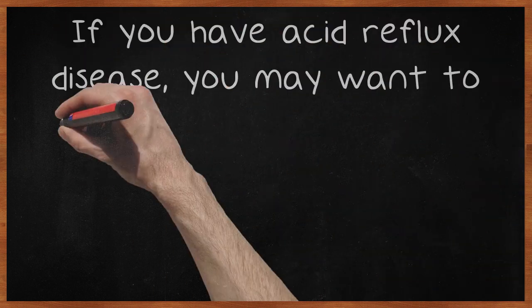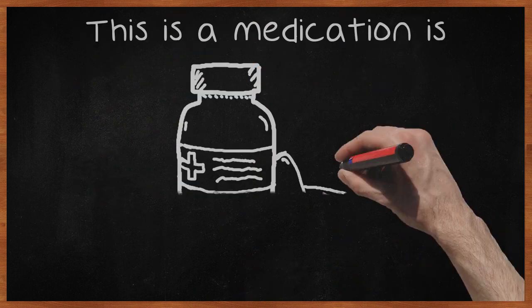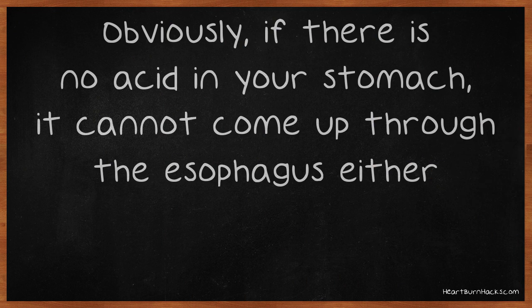If you have acid reflux disease, you may want to consider using proton pump inhibitors, or PPIs. This medication is prescribed by your doctor and is used to stop stomach acid from getting into your intestines and stomach. Obviously, if there is no acid in your stomach, it cannot come up through the esophagus either.